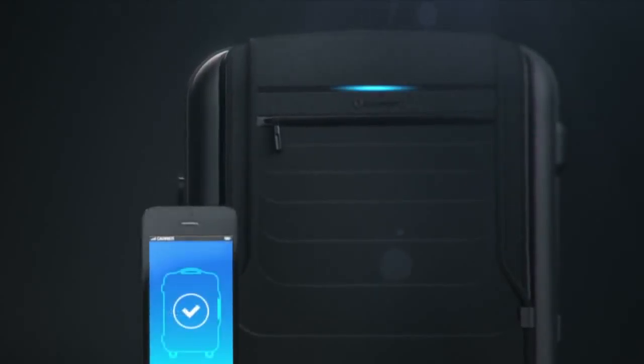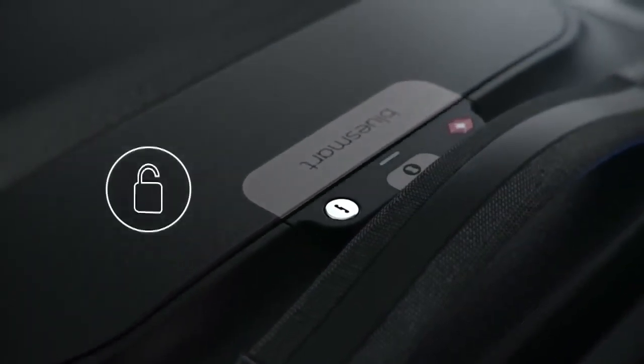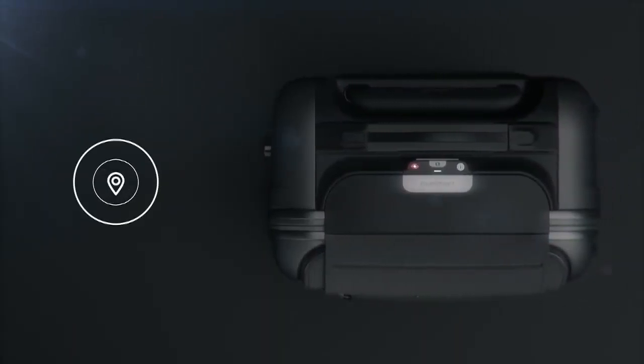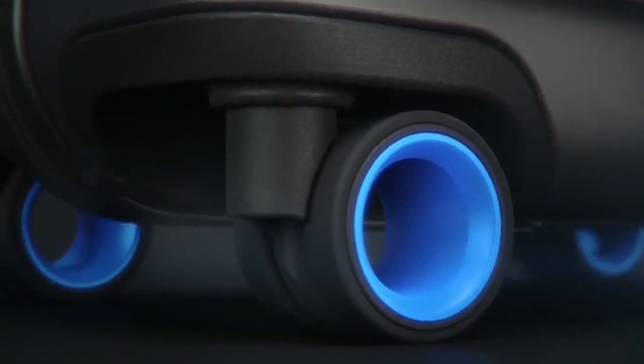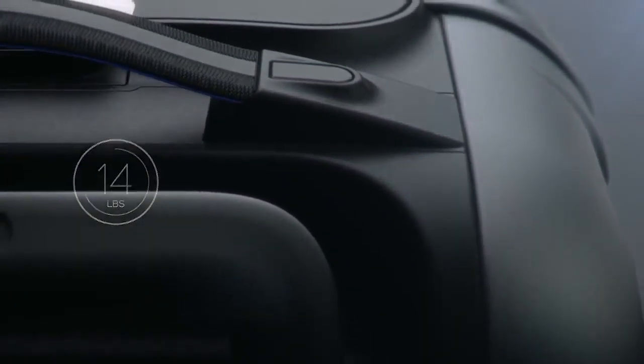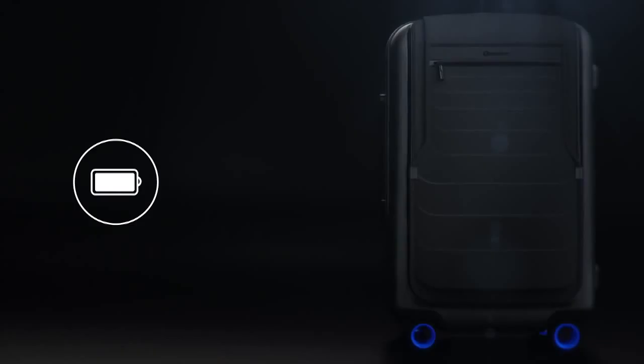Hopefully you all have a BlueSmart — the world's first smart carry-on suitcase. Introducing BlueSmart, the first carry-on that connects to your smartphone with revolutionary features, including a digital lock, proximity sensors, location tracking, trip tracking information, a built-in digital scale, and a built-in battery that can charge your phone six times over. Designed for today's sophisticated traveler.